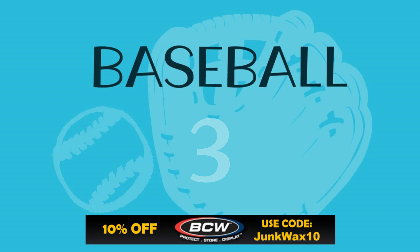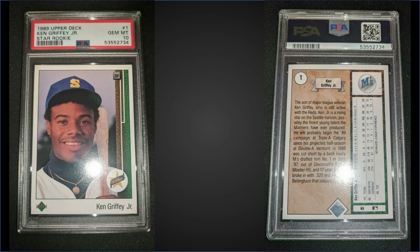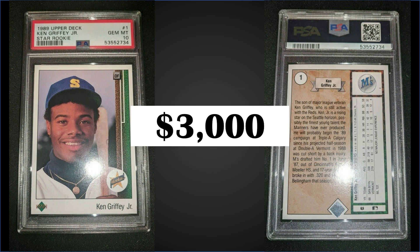In the number three position, from 1989 Upper Deck, we have Ken Griffey Jr.'s rookie card graded a gem mint PSA 10. This card sold for $3,000, which is over half of the record of $6,600 from earlier this year. This card has a pop of 3,924, and boxes of '89 Upper Deck have recently sold for around the $400 mark, plus or minus.